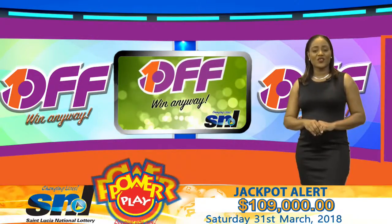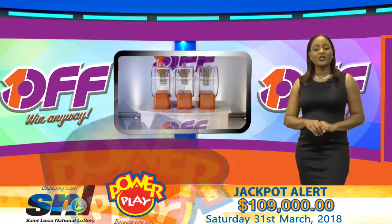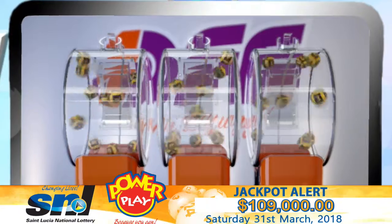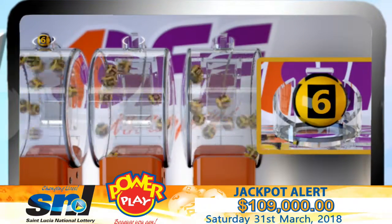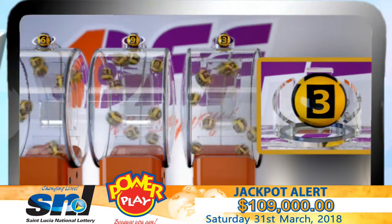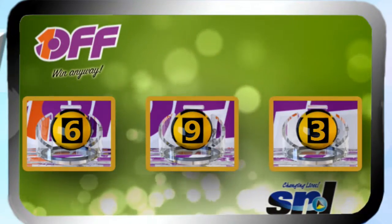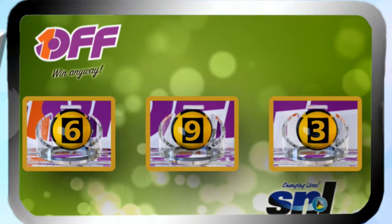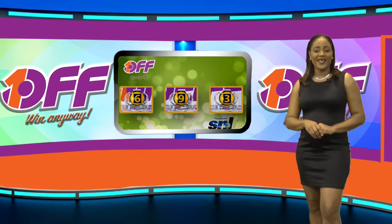1, 2, or 3 digits high or lower will surely make you a winner. Good luck! 6, 9, 3. I repeat, our One Off winning numbers are 6, 9, 3. One Off — win anyway! We'll be right back with Lucky 3.